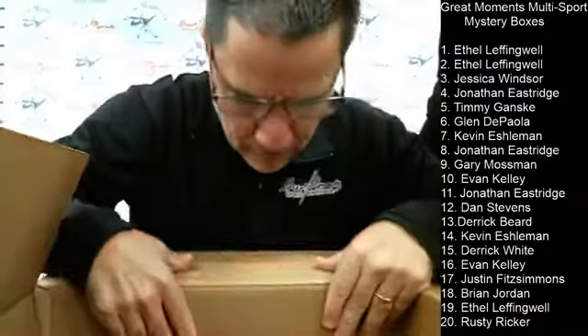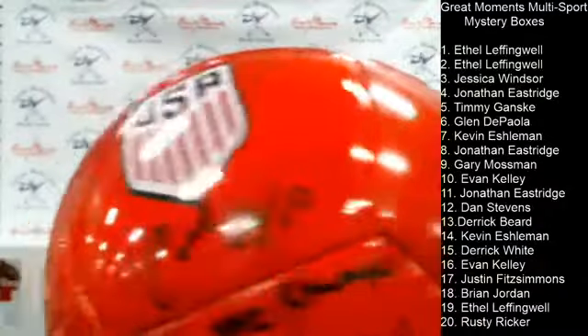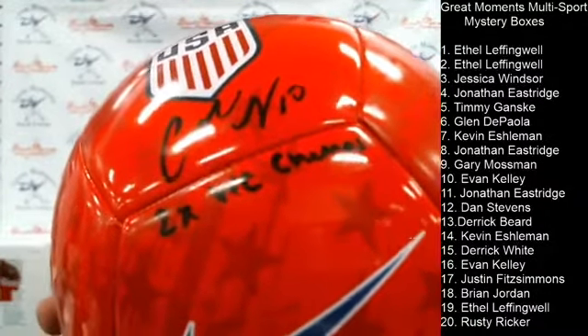All right, this is Ray's box. Ray gets a Carli Lloyd — two-time World Cup champ — autographed soccer ball. It's a nice item. JSA authentication sticker and card goes with it.